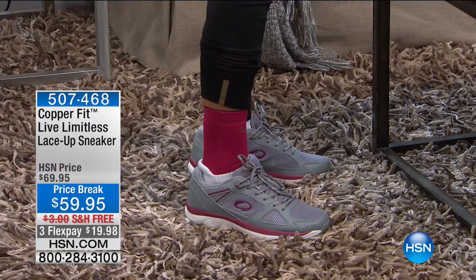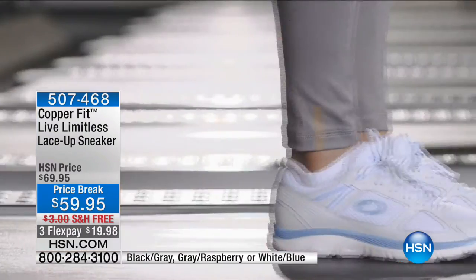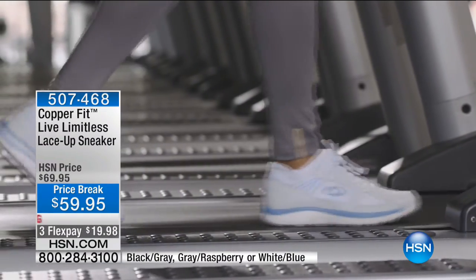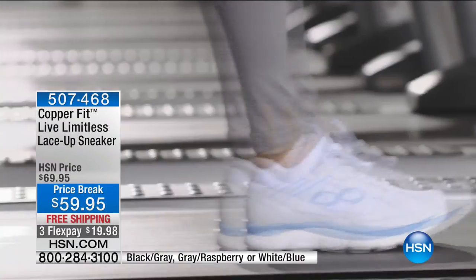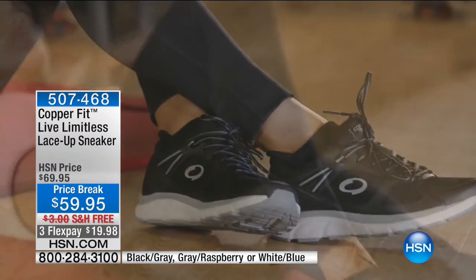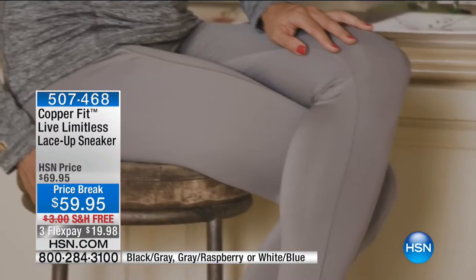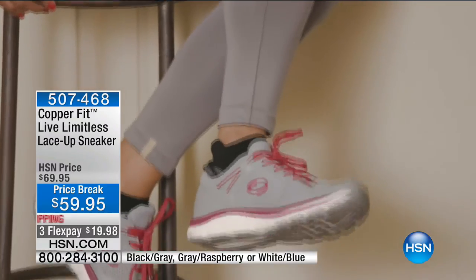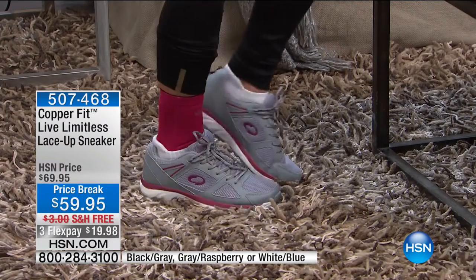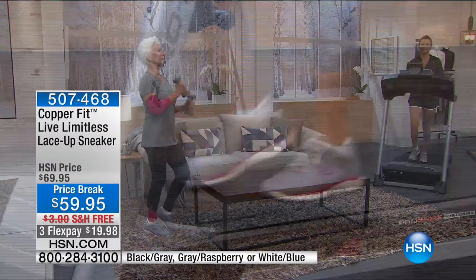CopperFit shoes — lightweight, comfortable, super athletic, and today on sale with free shipping and handling. They have copper infusion, so your gym shoes won't stink. Today, buy the Live Limitless Lace Up Sneaker — the perfect shoe for going for a walk in the winter months. They come in black gray, gray raspberry, and white blue — $10 off, free shipping, three flex, and they're half of what you'd spend on gym sneakers elsewhere. Nobody else has copper infusion.